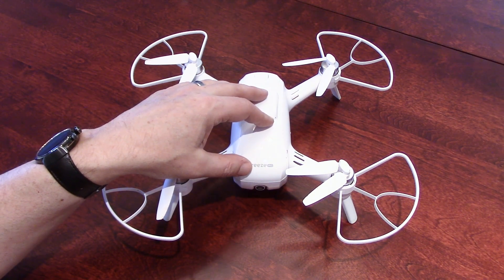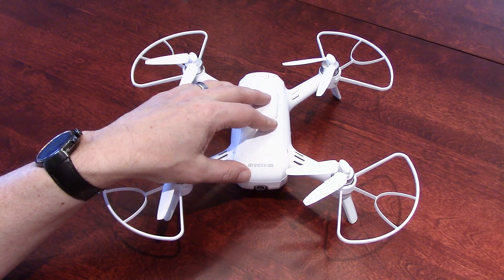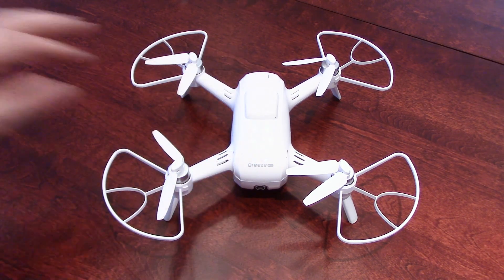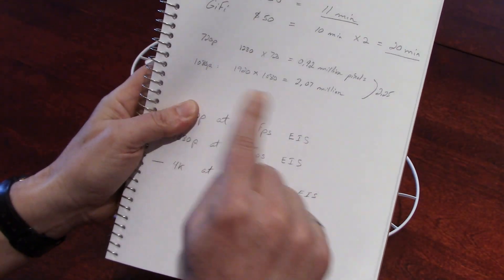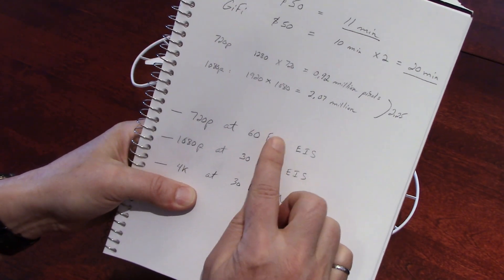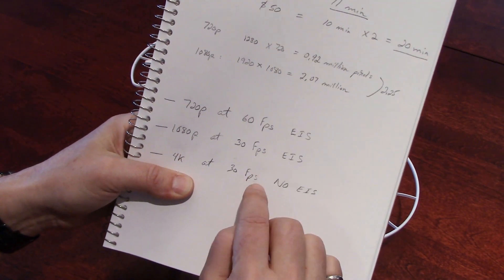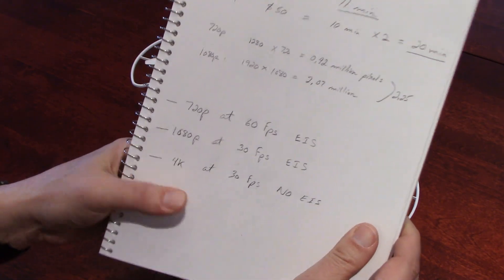So I decided to fly in the park legally — I was 30 meters away from houses, I flew at 100 feet, way below the maximum limit. What I did is a 360 degrees rotation, so you will see the exact same view for the three resolutions.